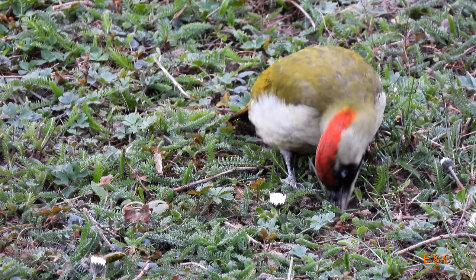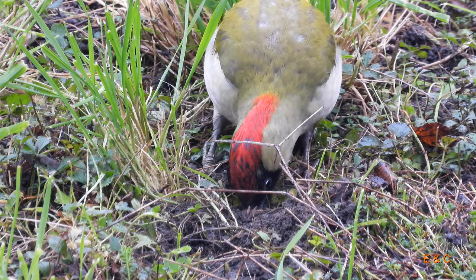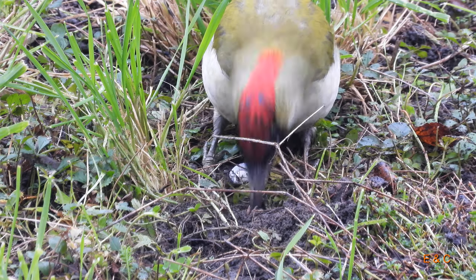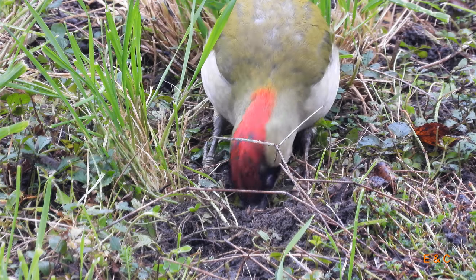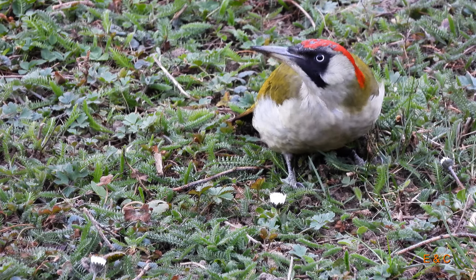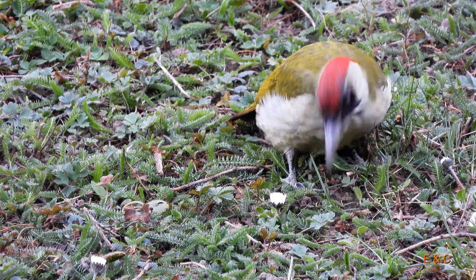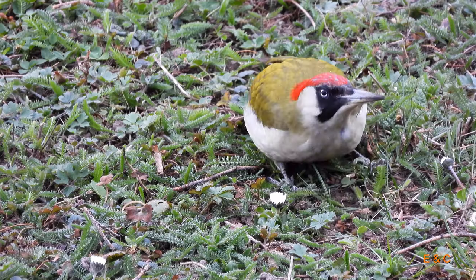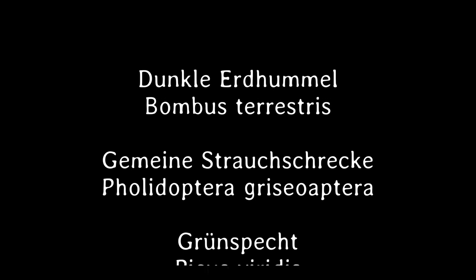Sie fressen auch Früchte – Beeren im Sommer und Herbst, ein paar Vitamine. Sie leben hauptsächlich in Laubwäldern. Ihre Nester bauen sie in fast jedem Baum, den sie behacken können. Harthölzer haben sie nicht so gerne – das sieht man oft, wenn sie einen Baum anpicken und dann mittendrin aufhören, weil er einfach zu hart ist. Ja, das wär's.